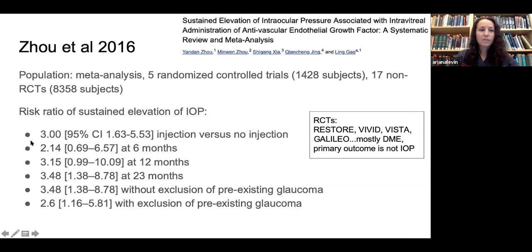The meta-analysis found significant risk ratios for sustained IOP elevation: a risk ratio of 3 in injected versus non-injected eyes at six months, 3 at 12 months, 3.5 at 23 months, 3.5 in studies that included pre-existing glaucoma, and 2.6 in studies that excluded it. However, the five RCTs used — RESTORE, VIVID, VISTA, GALILEO — almost all involved patients receiving intravitreal injections for DME, not macular degeneration, and intraocular pressure was not the primary outcome.